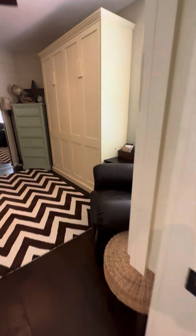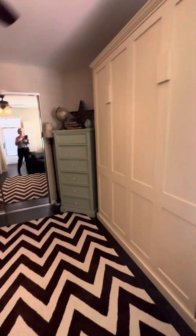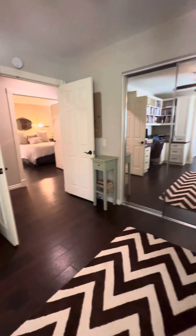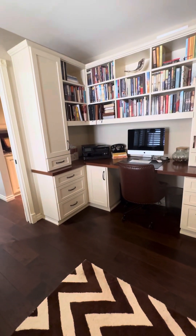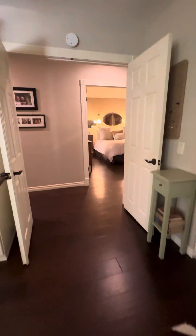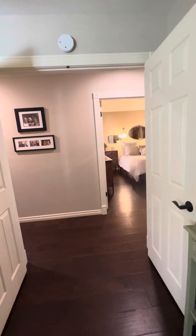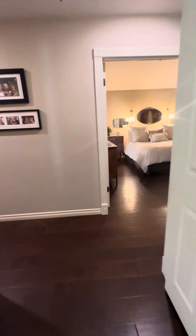Here is bedroom number two. That's a Murphy bed that's staying. Double doors — they've got a nice desk with the built-ins. You can see the casing around them. I don't know if it's your style or not, but they definitely did a lot of nice details.